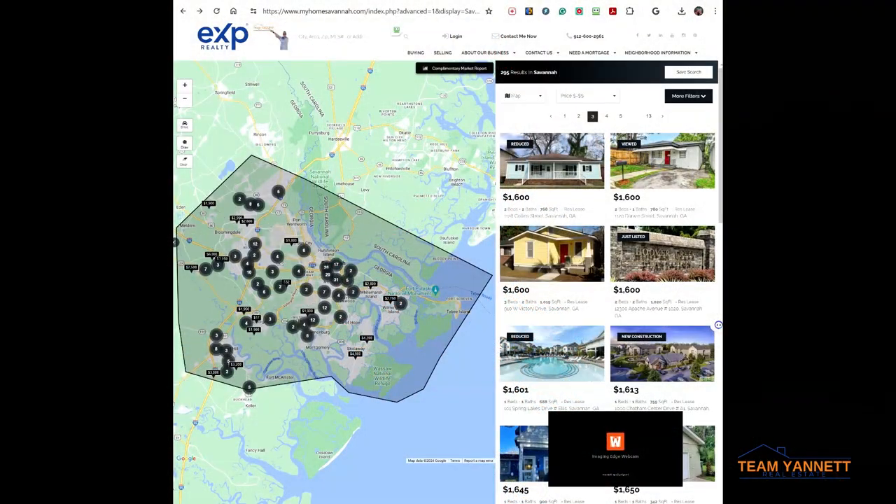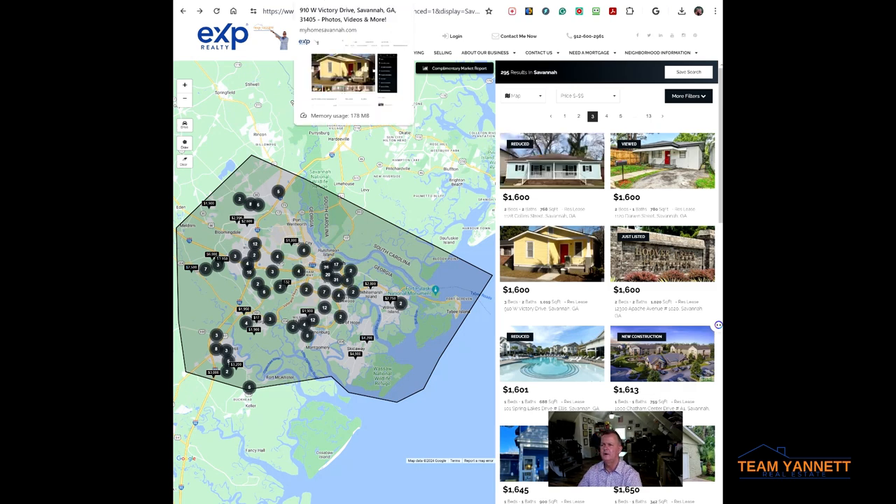I went to my website, myhomesavannah.com — you can see it up there in the search bar — and I have some rentals pulled up here. It looks like there are about 290 of them in Savannah. This is pulling these rentals directly from the MLS or other sources that syndicate with my website. Let's look at this one right here at 910 West Victory Drive.